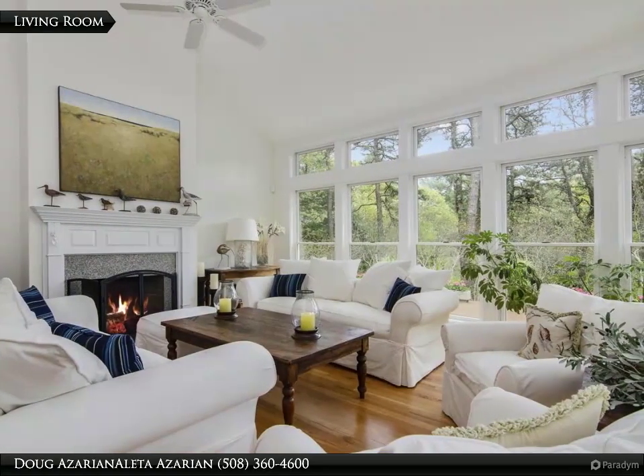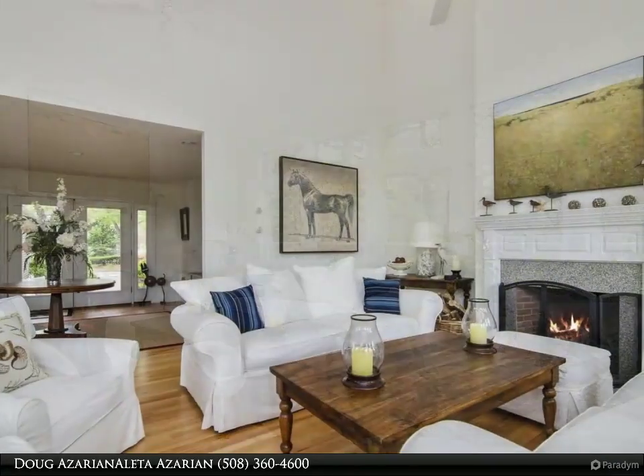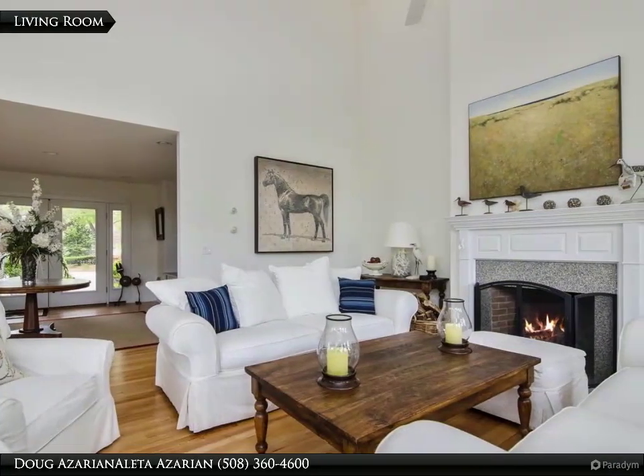The first floor features a beautiful cathedral dining and living room with fireplace and a spacious master suite, walk-in closet, and luxurious master bath.